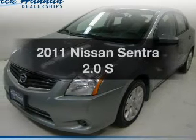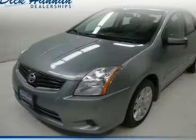Check out this 2011 Nissan Sentra. Find everything you want in a ride under one roof. With this vehicle, the powertrain includes front-wheel drive with an efficient four-cylinder engine connected to a smooth-shifting automatic transmission.